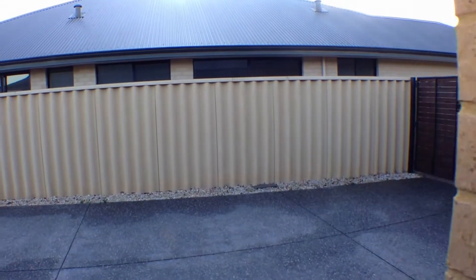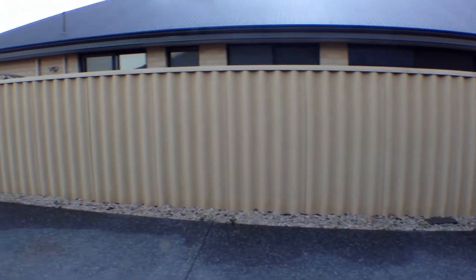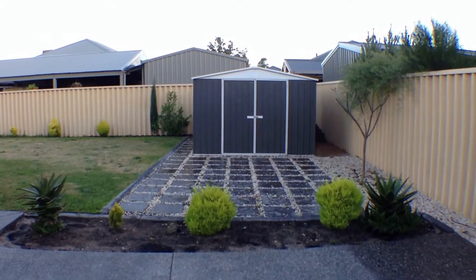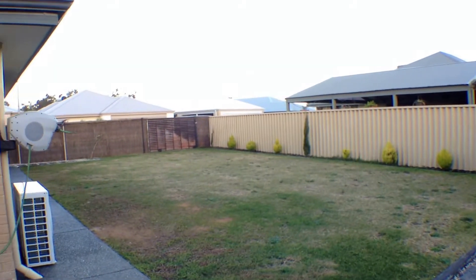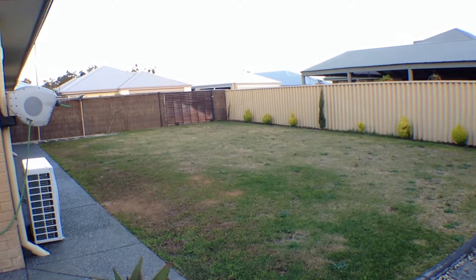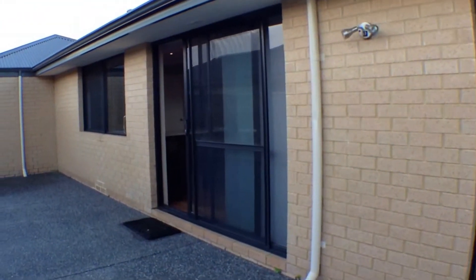We'll take a look outside because the outdoor area is a really good feature of the home as well. As I mentioned, there's the side access, and you've got this landing area out here where you could put an outdoor table and chairs. There's a 3x3 garden shed, and around the side we have rear access — you can access the property through those gates along the laneway. The gardens are low maintenance with well-established shrubs.